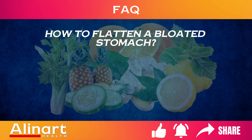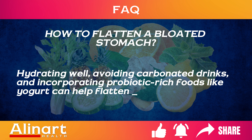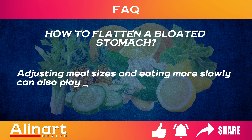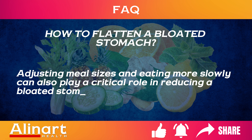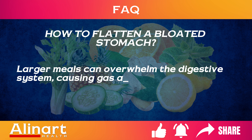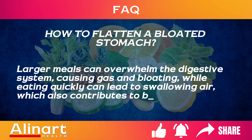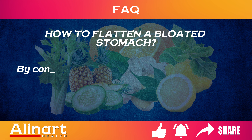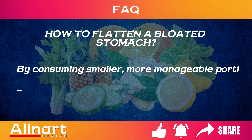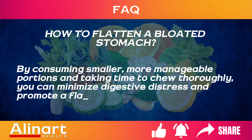How to flatten a bloated stomach? Hydrating well, avoiding carbonated drinks, and incorporating probiotic-rich foods like yogurt can help flatten a bloated stomach. Adjusting meal sizes and eating more slowly can also play a critical role in reducing a bloated stomach. Larger meals can overwhelm the digestive system causing gas and bloating, while eating quickly can lead to swallowing air, which also contributes to bloating. By consuming smaller, more manageable portions and taking time to chew thoroughly, you can minimize digestive distress and promote a flatter stomach.